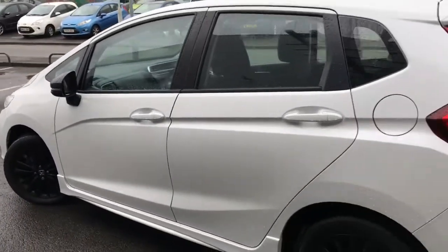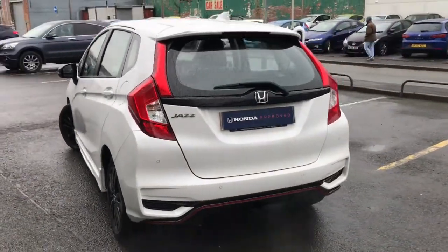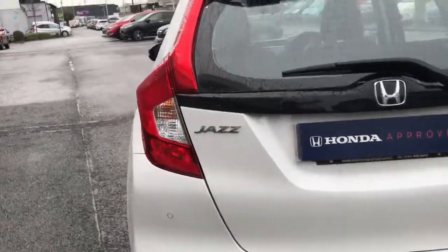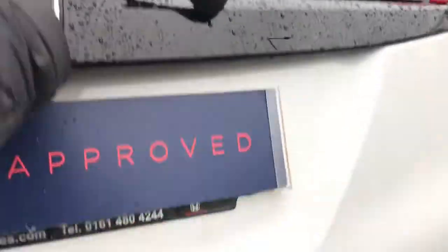It's got the 16 inch Bellina black alloys, slightly rear privacy glass, rear parking sensors, a very generous amount of boot space, and also comes with a lane departure warning system.